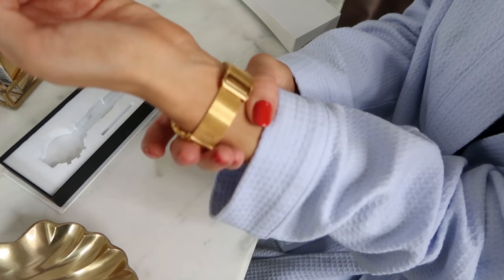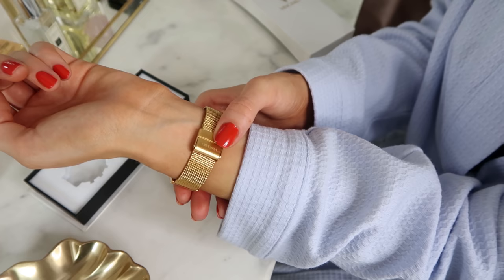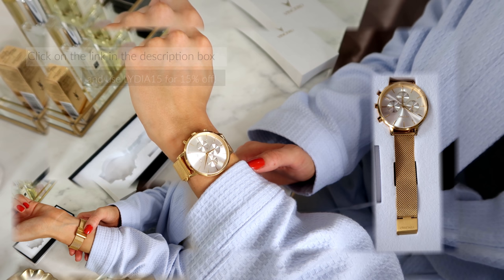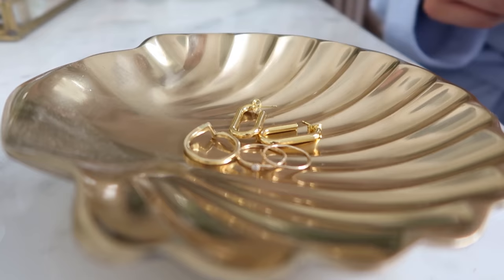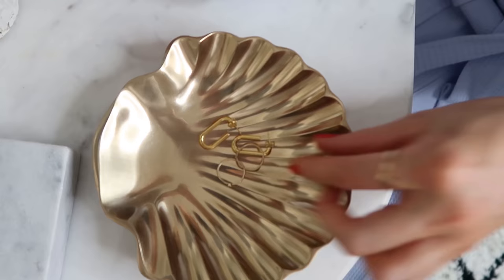If you head over to my Instagram at Lydia Jane Tomlinson you'll also see how I've styled it there. This is the Clio mesh watch and what you'll notice is that it's got such a bold luxury look to it but at a really good price point, so you get quality without breaking the bank. I wear my Vinchero watch by layering it with other gold pieces — I am a gold jewellery gal so this watch is perfect for me.